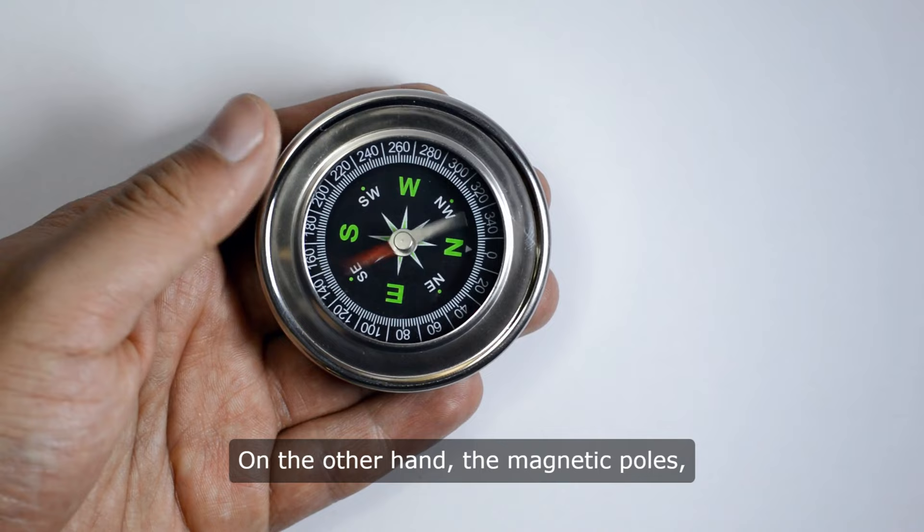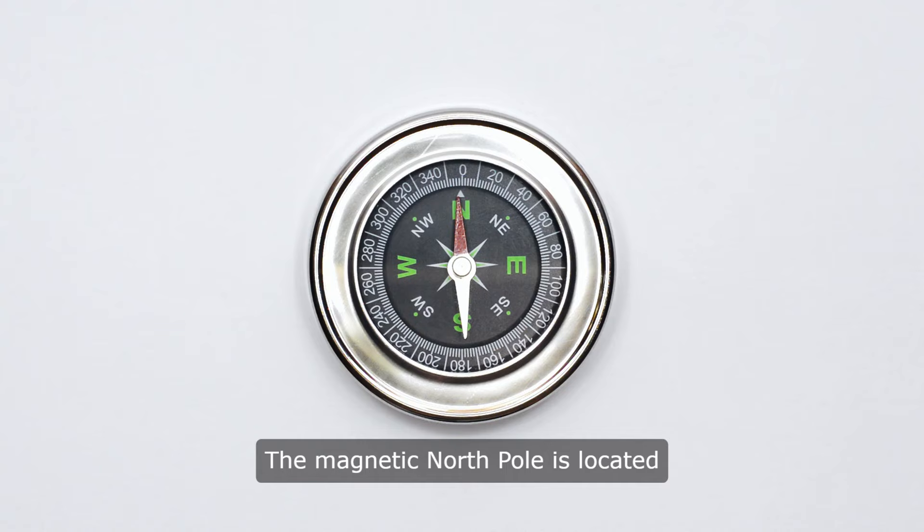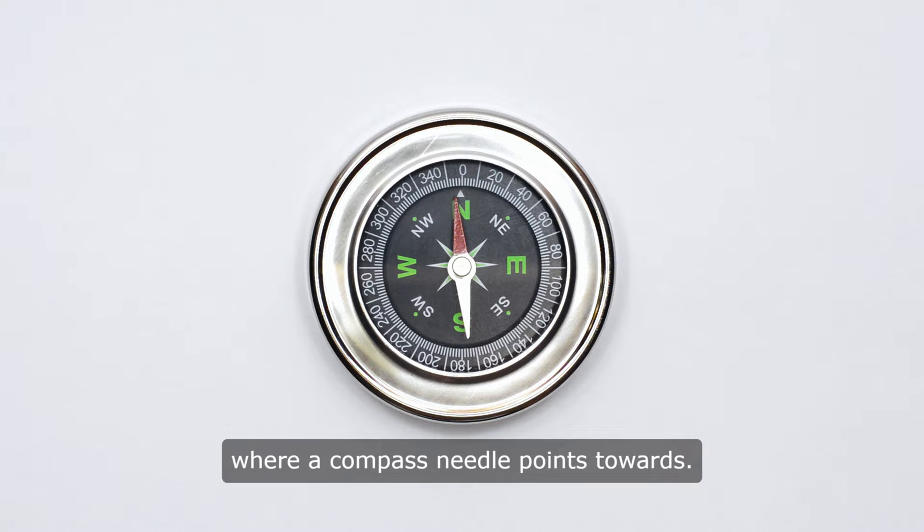On the other hand, the magnetic poles, known as the North Dip Pole and the South Dip Pole, are where the Earth's magnetic field lines point vertically down. The magnetic North Pole is located on Ellesmere Island in Canada and is where a compass needle points towards.